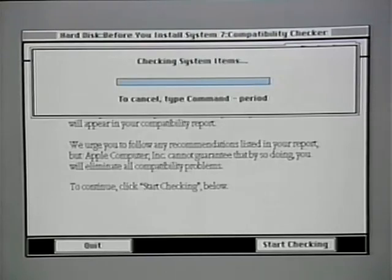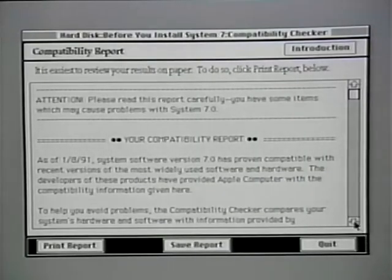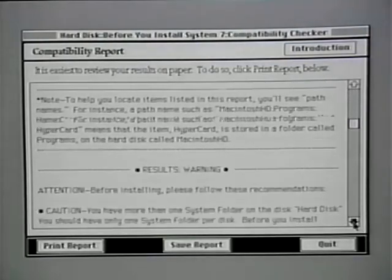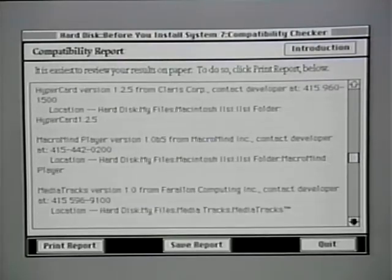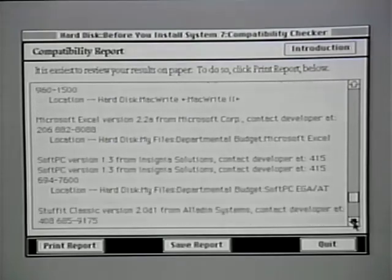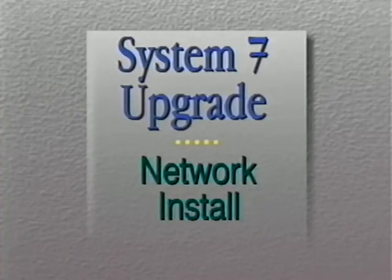It also checks all of the system items to make sure that your Apple system software is compatible too. It gives you a personalized compatibility report that tells you some details of your system — for example, how many system files you have and where they are. It lists the applications and utilities it found that are incompatible and tells you their application vendors and their phone number. It lists the compatible applications it found so you can use them with confidence, and you can print this report to easily use it to upgrade your system and your applications. This is a great tool for individual users to use to check the compatibility of their system before upgrading to System 7.